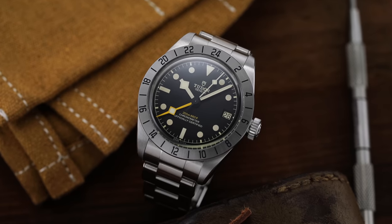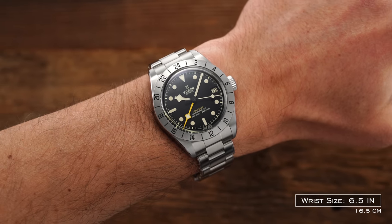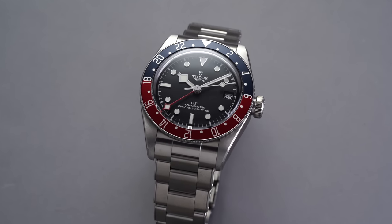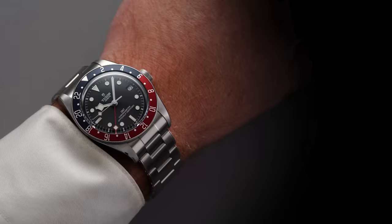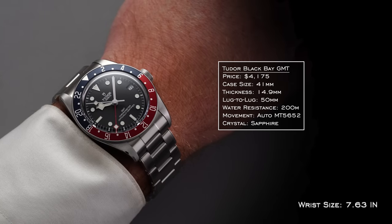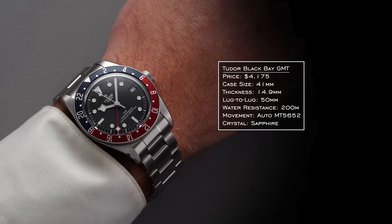You can also mention the Tudor Black Bay Pro — that would probably be my choice of the two from a styling and case size standpoint. Movement issues that were mentioned early on seem to have been resolved based on owner feedback. The automatic Tudor MT5652 is found in both the Black Bay GMT and the Black Bay Pro, with 200 meters of water resistance. The 41mm case at just south of 15mm thickness is the number one challenge, slightly thinner on the Pro.